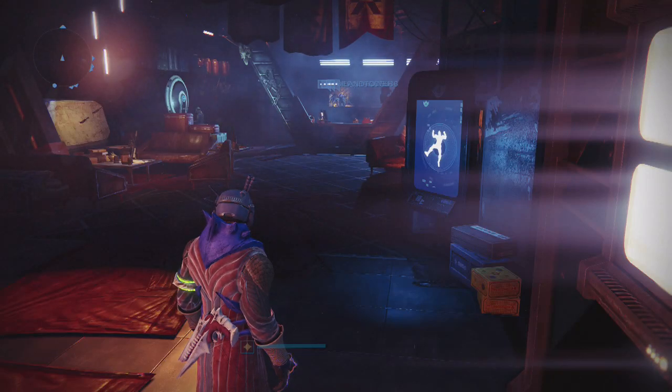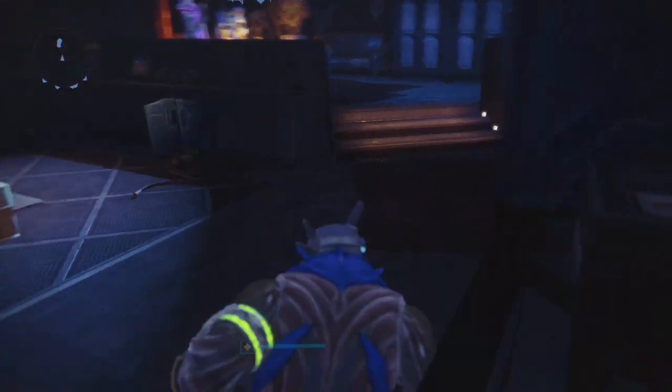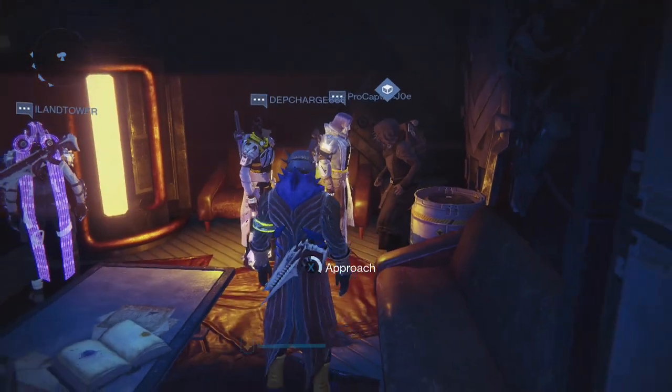What's going on guys, it's your boy J-Ho bringing you a brand new video. Today is Friday, which means Xur is back in the tower for the weekend. We're down here on the hangar side in the lounge on the bottom floor and Xur's over here in the corner for week number six of year two, so let's take a look at his stuff.